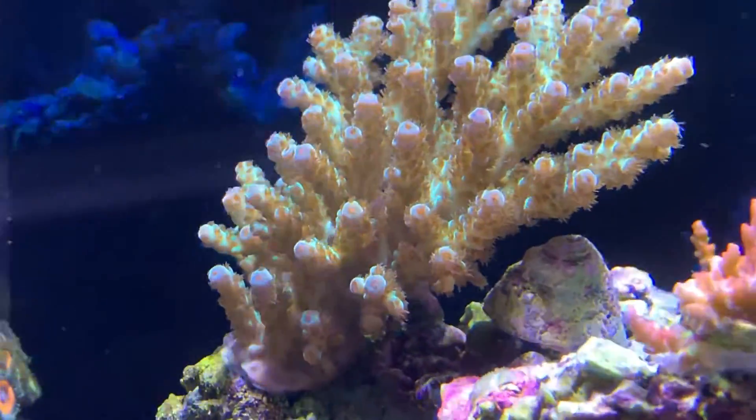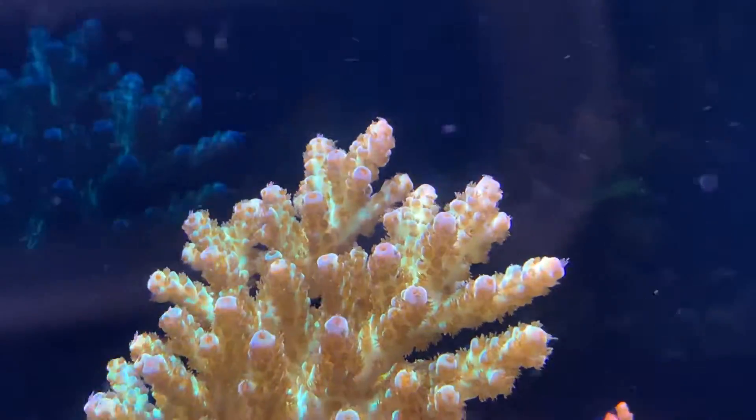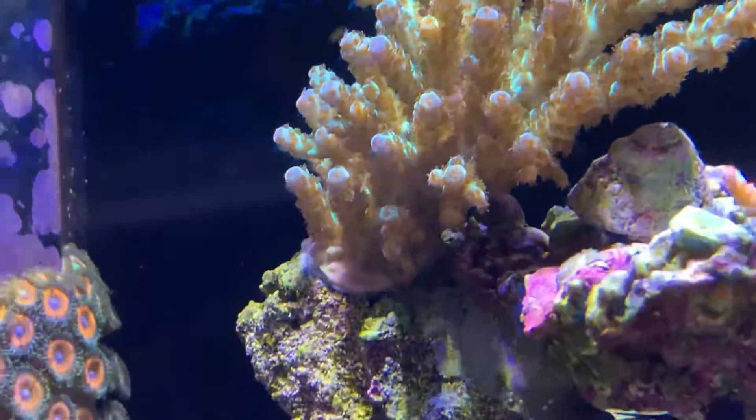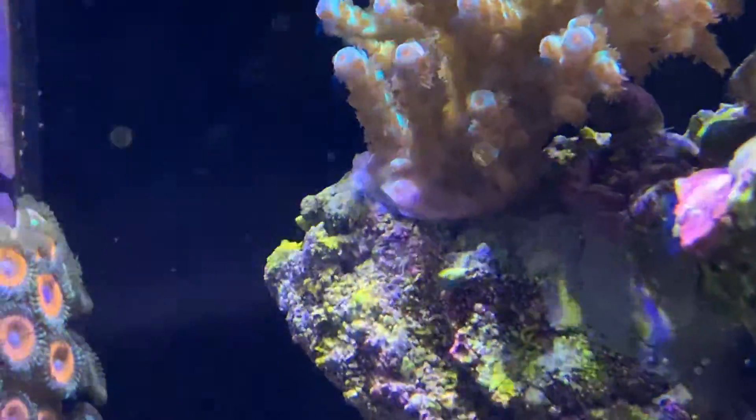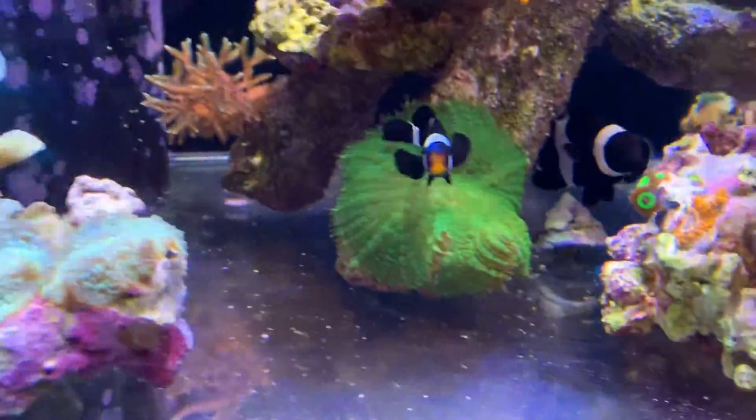That's what she said. And Michael Scott. Then we have some encrusting at the base of that wild acro there. And yeah, the Zoa Garden. Then I've got the Utter Chaos.